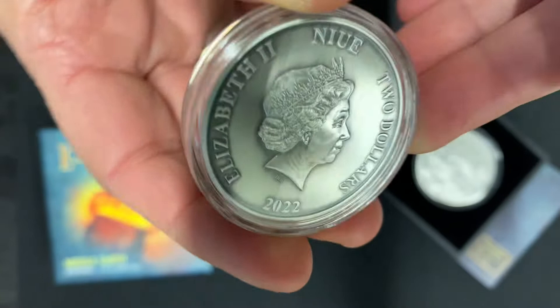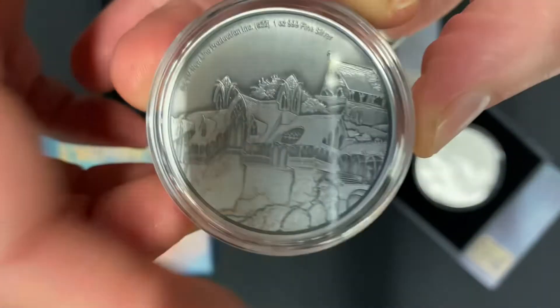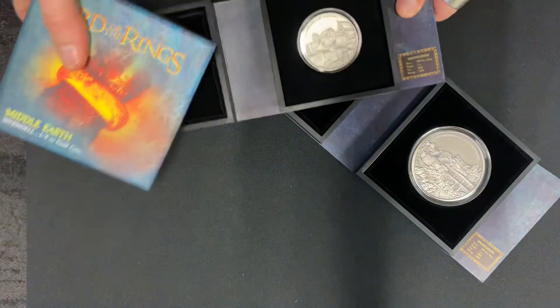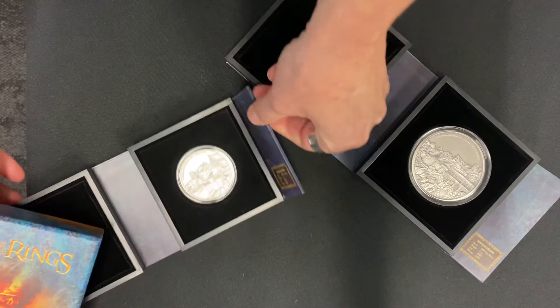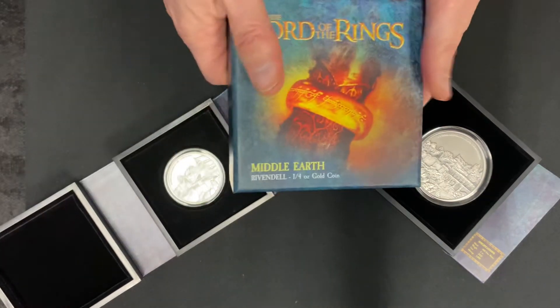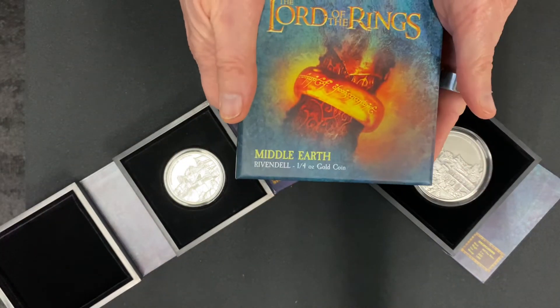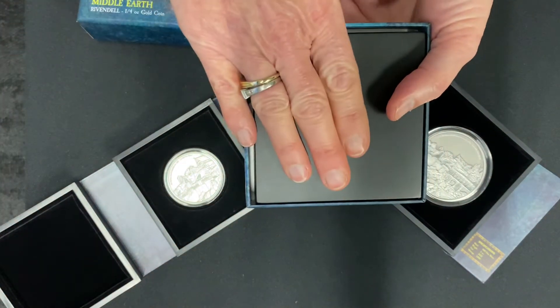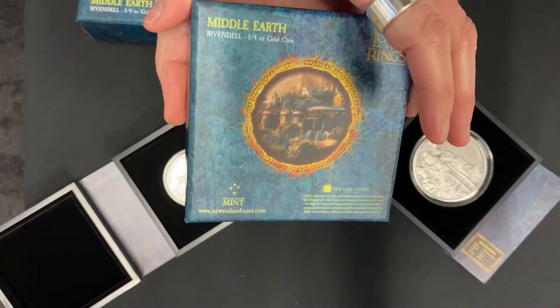On the obverse again is the effigy of Queen Elizabeth. Our final coin in the collection, the beautiful quarter ounce gold, comes in a slightly bigger box and has its own case for display.